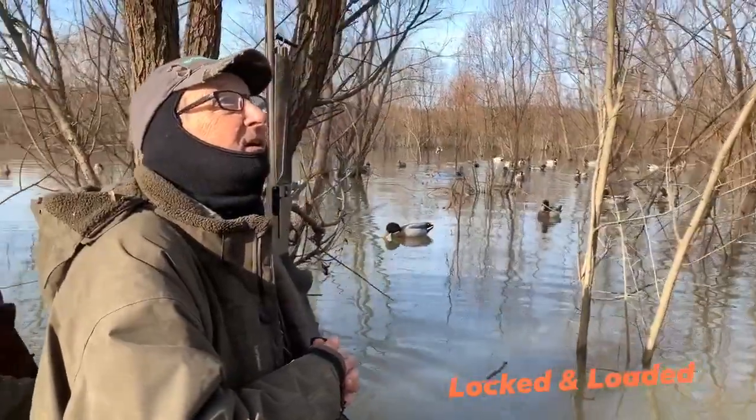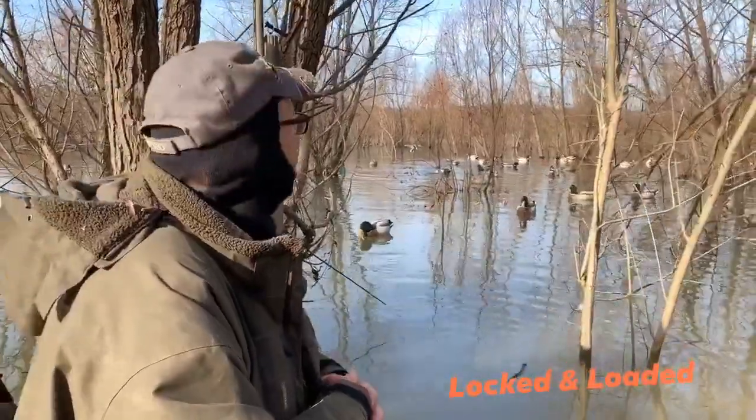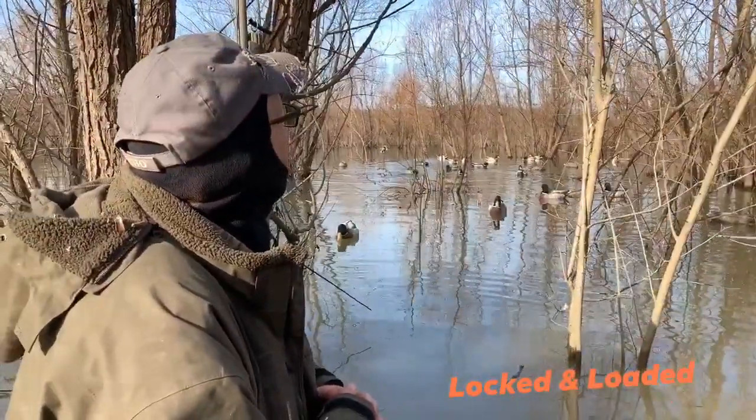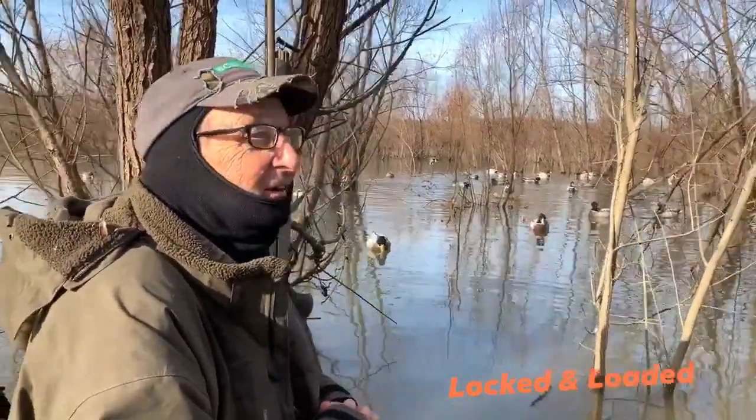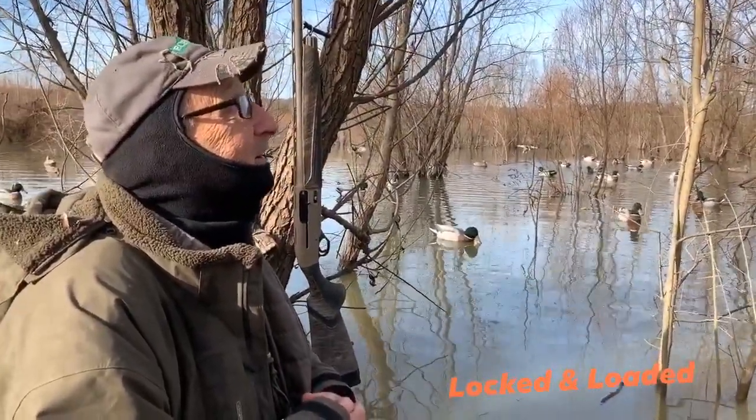Well, this morning in the hole we have world champion Rick Dunn, owner of Echo Calls. Y'all welcome to the second edition of Locked and Loaded. Rick, decoys — how important are decoys to the way you hunt?